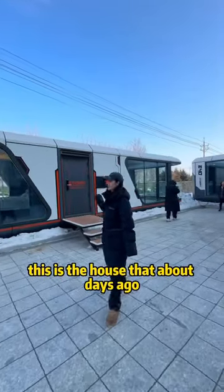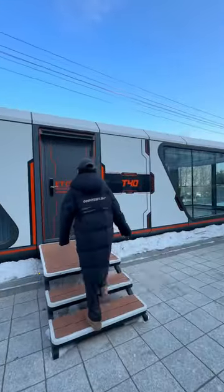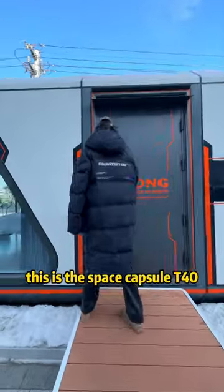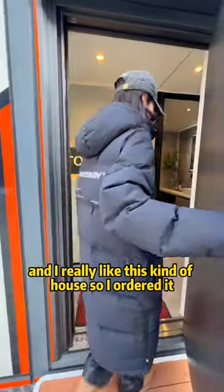This is the house that I bought days ago and now I'm gonna check if this house is well done. This is the Space Capsule T40 and I really like this kind of house so I ordered it.